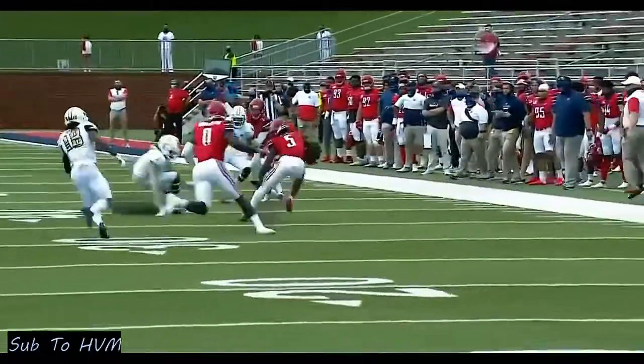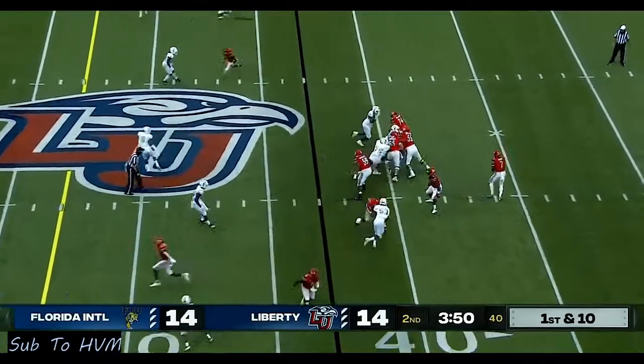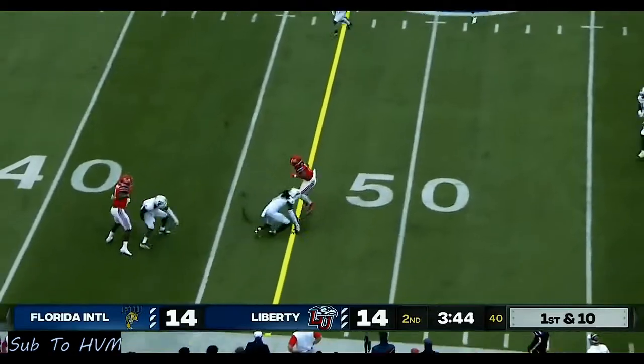Well, listen — no shortage of excitement here. He's going to look to throw it. Running out of time — shakes off one man, shakes off another. Look out! Fires — caught by Stubbs!